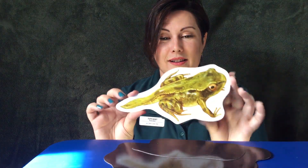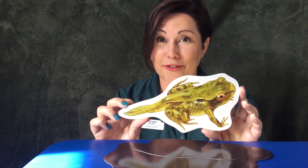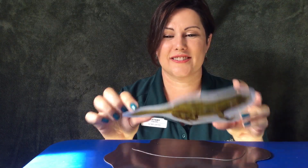Our tadpole is going to have to go through changes because it doesn't look like a frog yet — so this is our second stage. Going through more changes to get to the third stage, here is our little froglet. We can see it's starting to look like a frog, but it still has a long tail like a tadpole. So it's going to have to go through more changes to become the fourth stage: an adult frog.